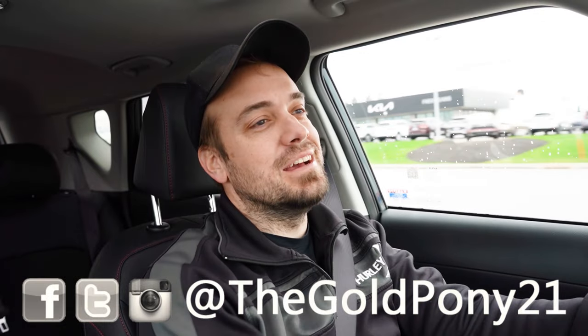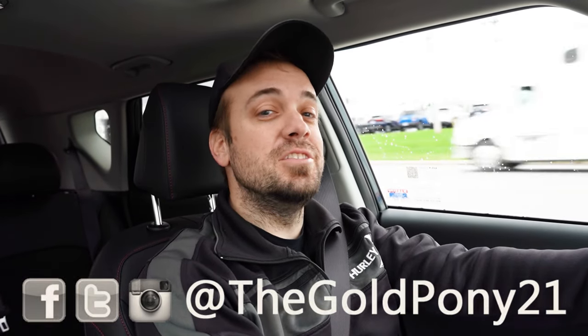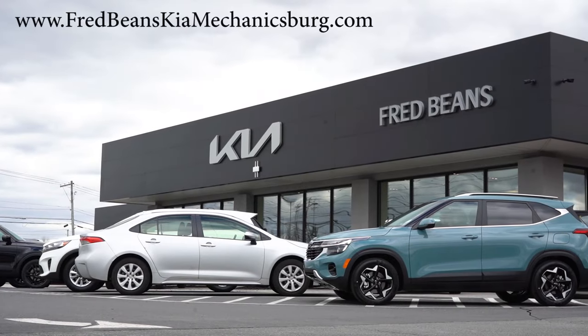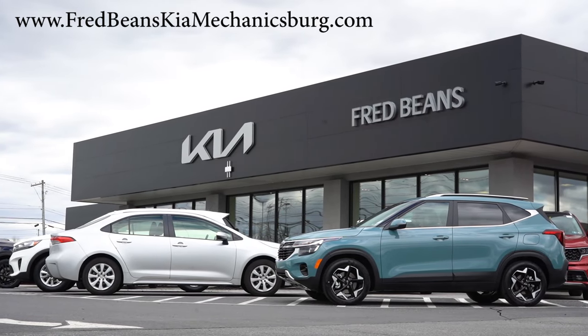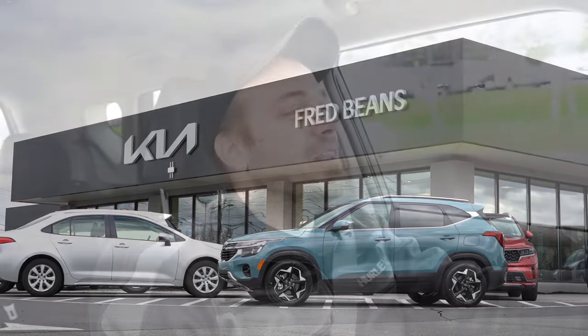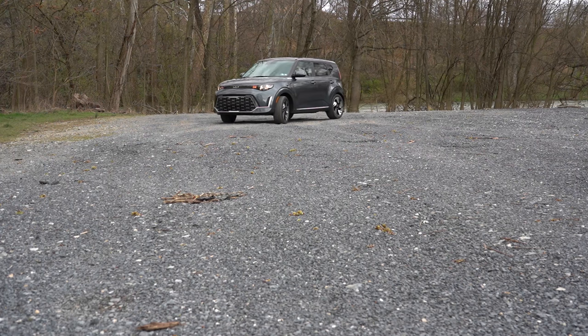What is up guys, welcome back to another one. If you're new to the channel, I am Gold Pony — I do new car, truck, and SUV reviews on YouTube. Today we are in the brand new 2024 Kia Soul, courtesy of Fred Beans Kia in Mechanicsburg, PA. For more information on their inventory, please feel free to check out the link in the description box below.